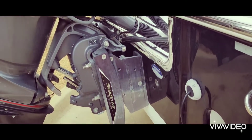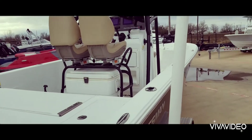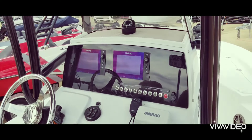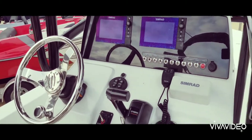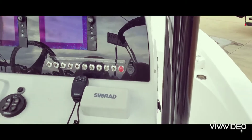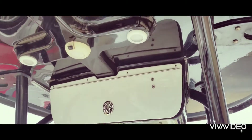You have your C-Star deck plate here on the back as well. Let's hop inside and take a look around. Here on the helm you have two Simrad flush mounted units, upgraded steering wheel with cheater knob, you have your trim tabs here, Simrad VHF radio, and lights up here on the top.